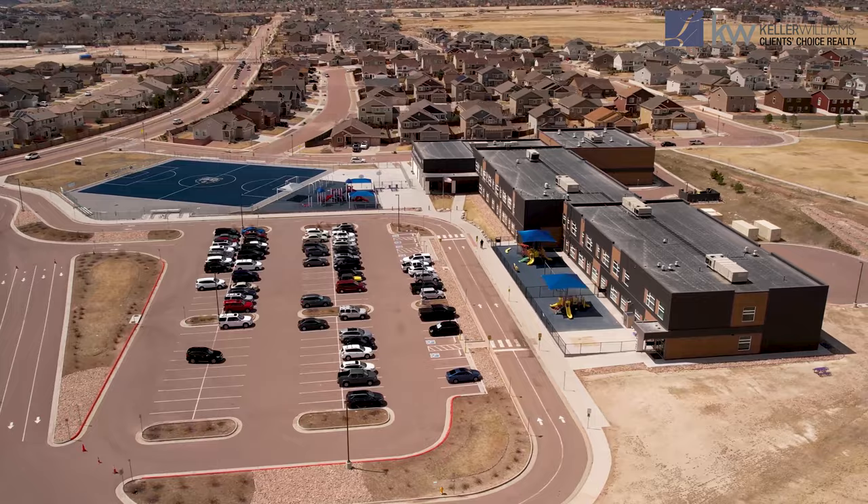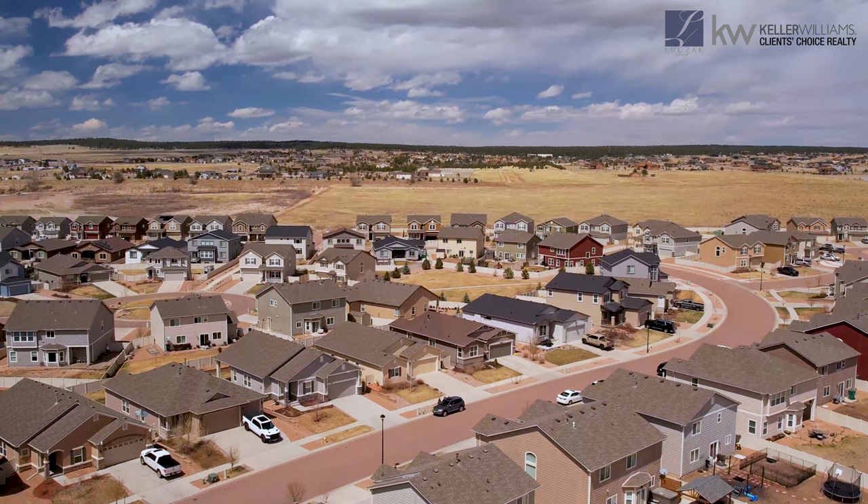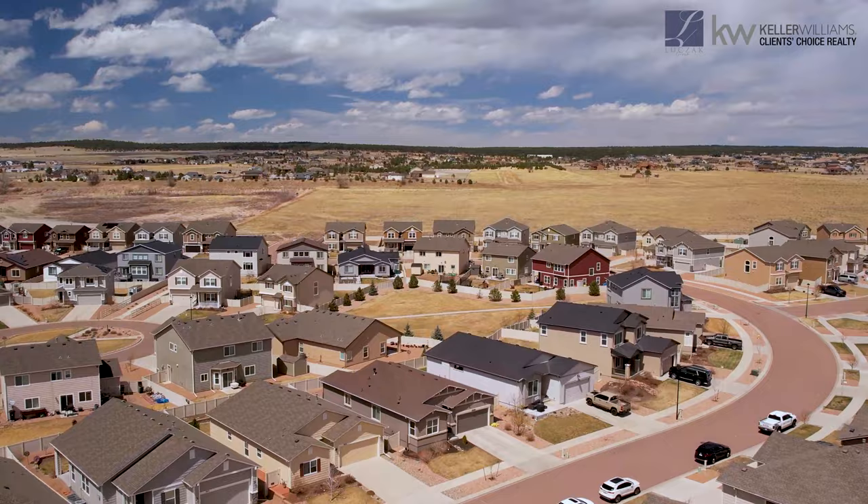Your home schools are in the awesome D49 School District with Ridgeview Elementary, Skyview Middle School, and Vista Ridge High School. As you can see, this neighborhood is well-established, modern, and located in one of the best neighborhoods in all of Colorado Springs. Super excited to show you — let's take a look.